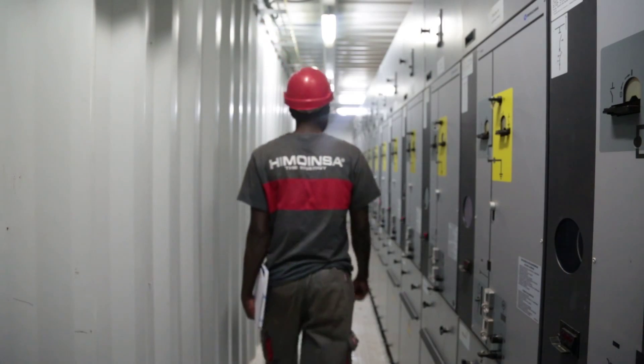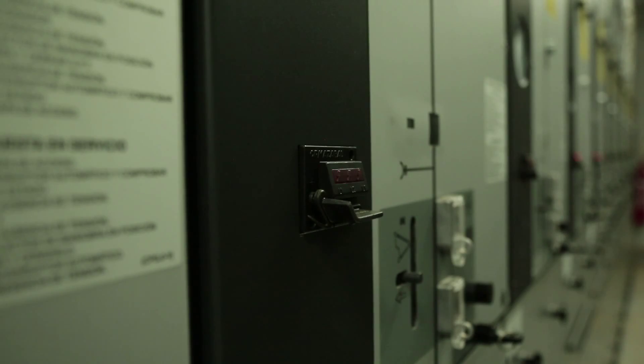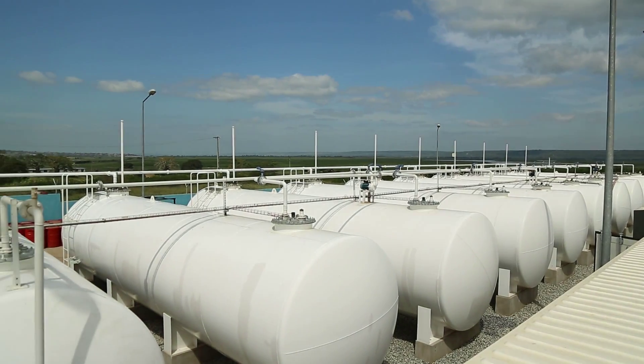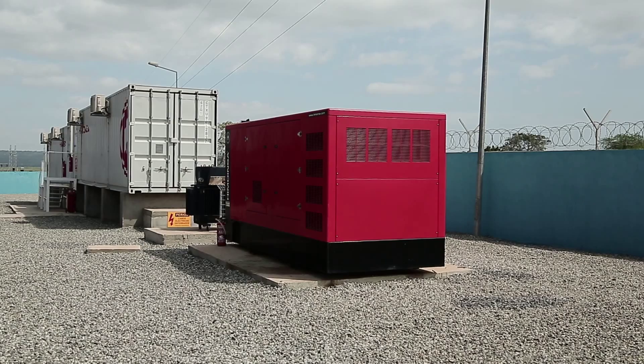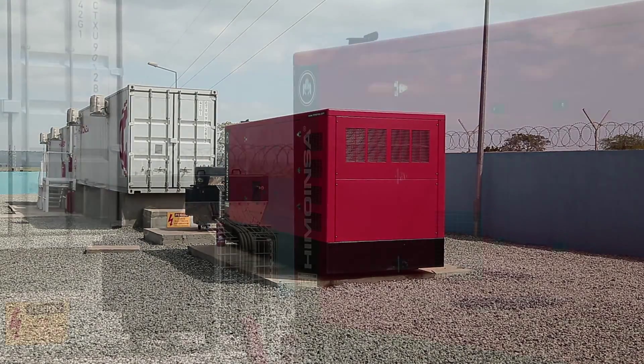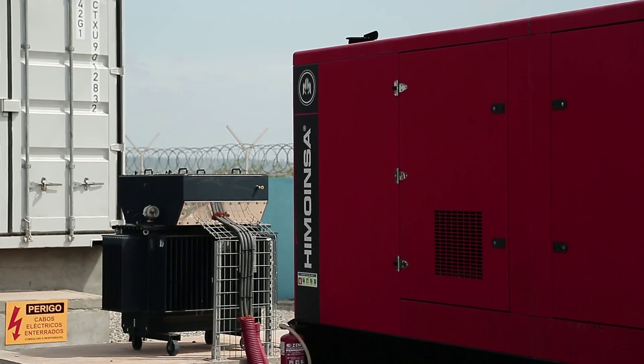A total of 18 step-up transformers have been installed to increase the voltage. The medium voltage switchgear is located in two 40-foot containers. The plant has 11 fuel deposits that carry 50,000 liters of fuel each, and one backup generator set to supply the auxiliary services in the event of an emergency.